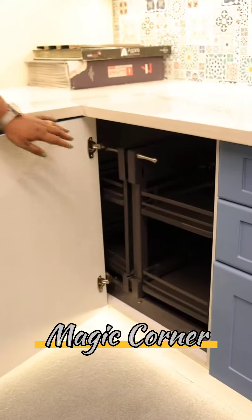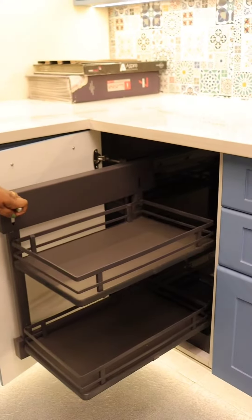Now we'll show you another magic corner where all four trays completely come out, making utilization much more easy.